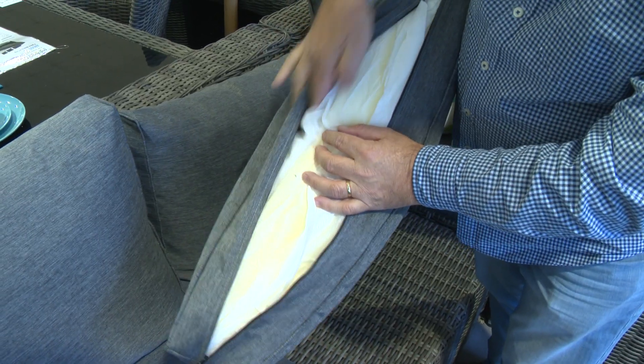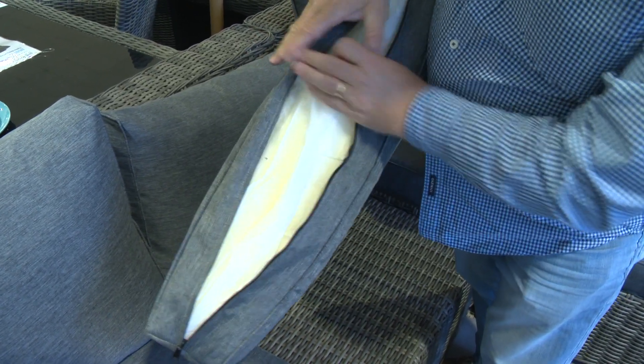The cushions inside — the sponge inside the cushions — you can get a really cheap single piece of sponge or you can get a heavier duty sandwich sponge which has got a combination of Dacron and sponge. That's a proper outdoor product that will last for years.